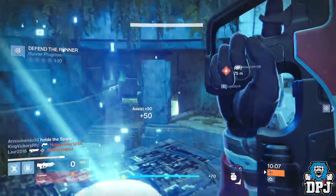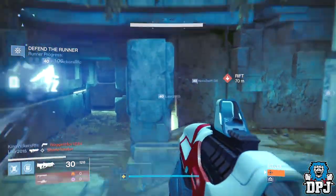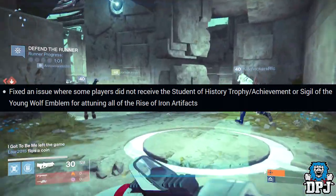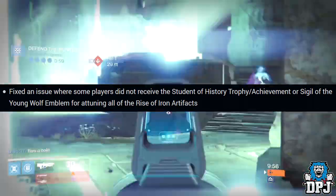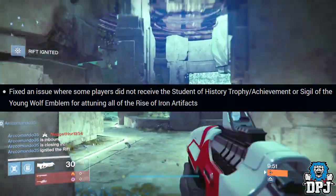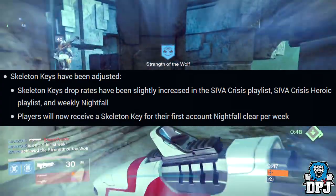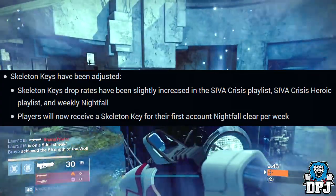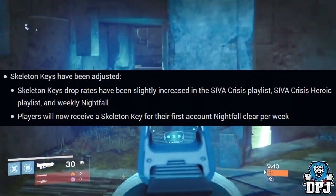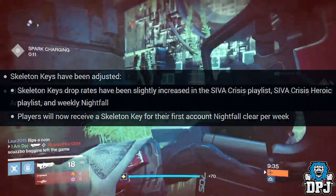Moving on, with the Dawning next week we'll be getting a new patch — 2.5.0. They're fixing an issue where some players did not receive the Student of History trophy, achievement, or Sigil of the Young Wolf emblem for attuning all the Rise of Iron artifacts. Skeleton keys have also been adjusted — they've increased the drop rate in the Strike playlists, the Strike Heroic playlist, the weekly Nightfalls, and players will also receive a skeleton key for their first weekly Nightfall completion.